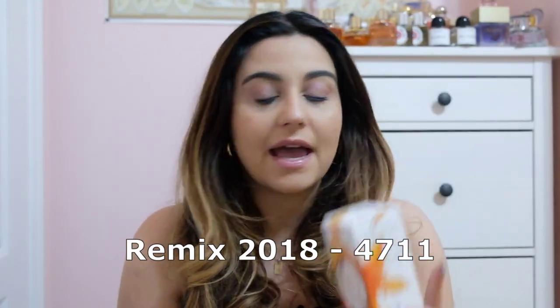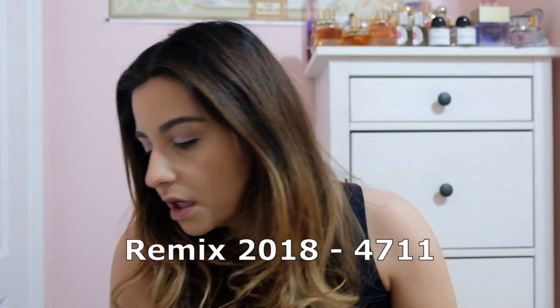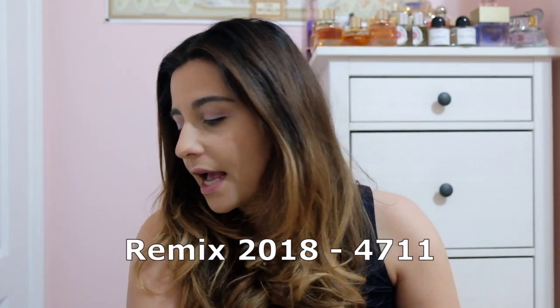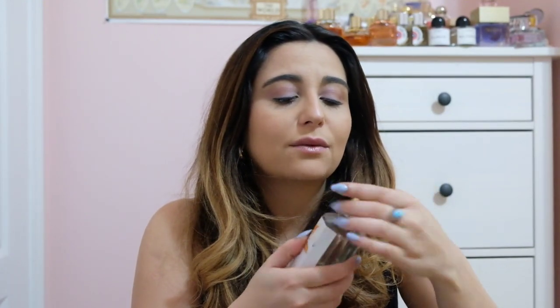Now we're going to get to the remixes. I've got three of them - the 2018, the 2019, and the 2020. They come out with a limited edition every year. So the 2018 has bergamot, lemon, tea, bitter orange, neroli, gentiana, musk, cedar, and cashmere. You just never know if they're going to be dabbers or sprays, but I really, really hope it's a spray - and it is!